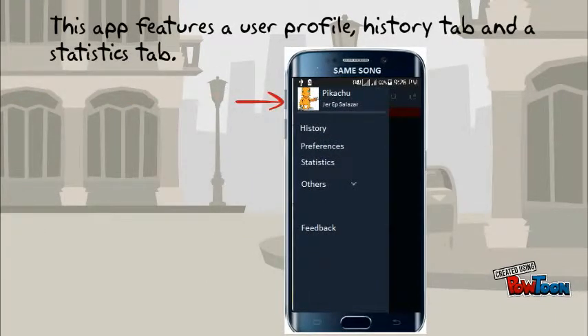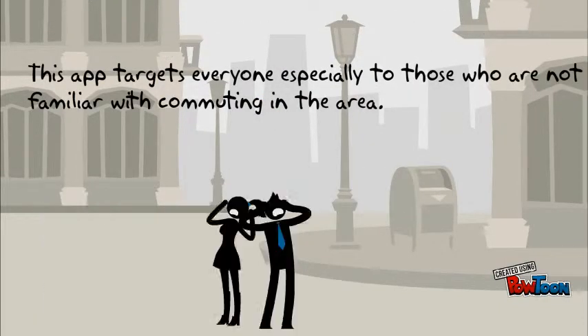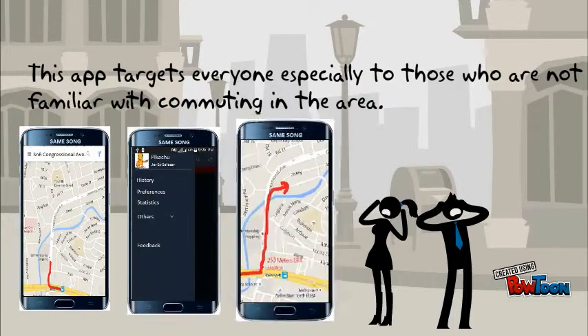This app features a user profile, history tab, and a statistics tab. The app targets everyone, especially those who are not familiar with commuting in the area.